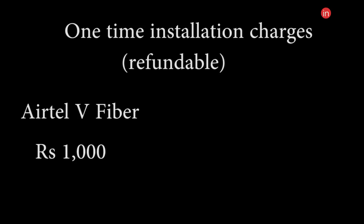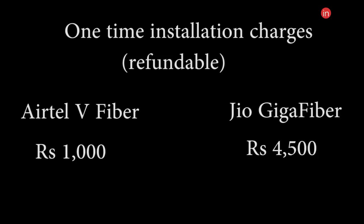Now let's take a look at the security deposit you'll have to make at the time of installation. For the Airtel V-Fiber, you need to pay Rs. 1000, which includes the cost of installation and the device required to run the internet. In case of Jio, you need to pay Rs. 4500, but Jio says this is refundable on the condition that you return the device in good condition.